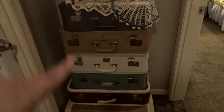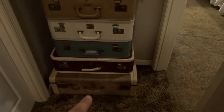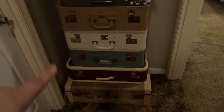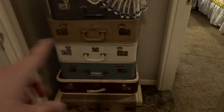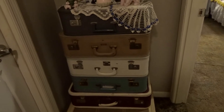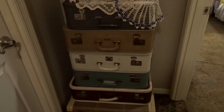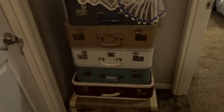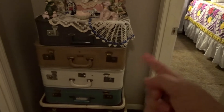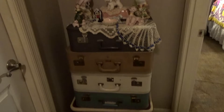Now I keep my décor pieces in them — the bottom one has all my chicken décor like I use on my hutch in the dining room, there's blue and white dishes in one, greenery stuff in one, and stuff I use on my tiered trays in one. I've actually got to make some labels — I wrote down what's in each one and need to get those on the side so it's easier to find things.